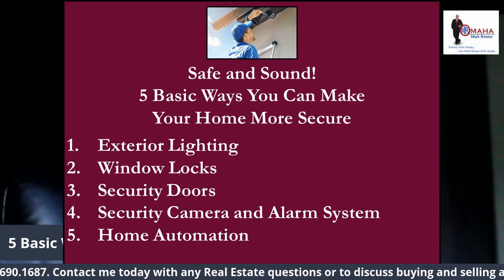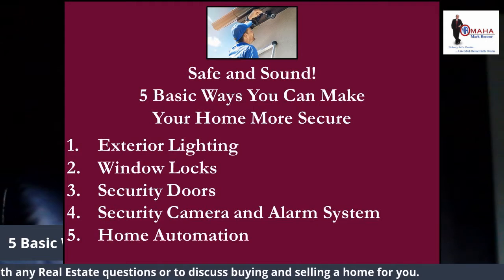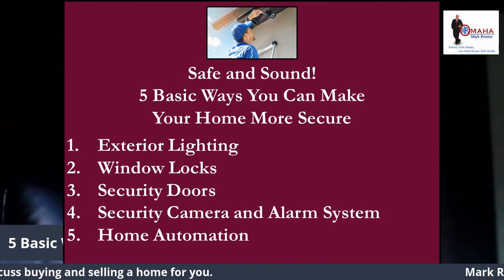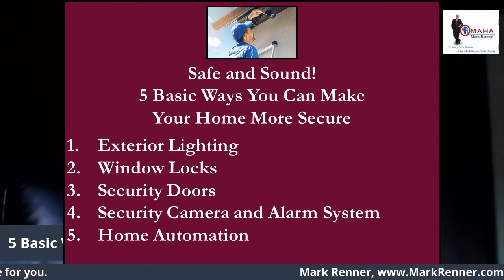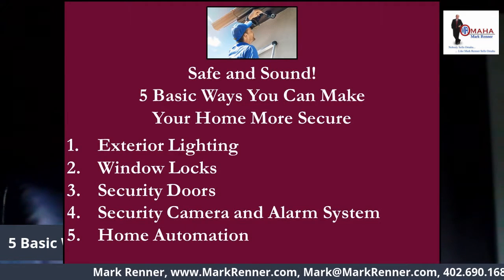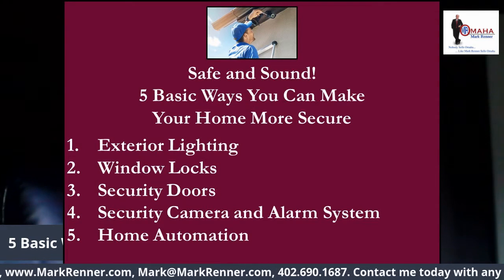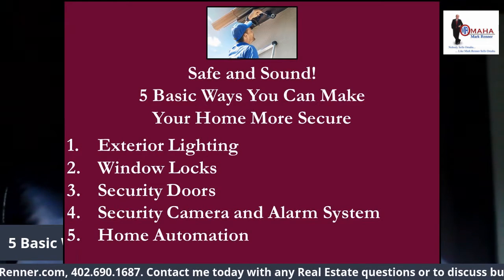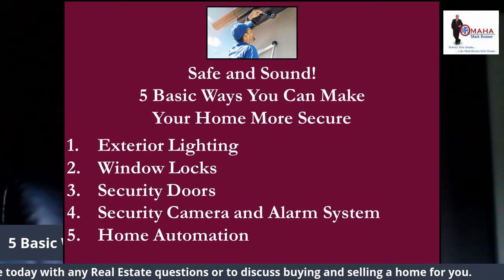Number one: exterior lighting. One of the easiest ways to protect your home from burglars is to have adequate exterior lighting. A would-be thief is much less likely to break into a home that is well lit, because it makes it easier for neighbors and passers-by to see them. When planning your exterior lighting, focus on the area around the doors, including your garage door. Also, consider installing motion-activated lights on your deck, patio, and front porch.